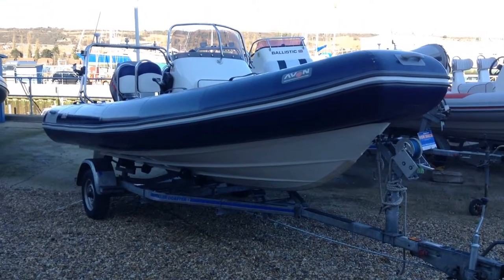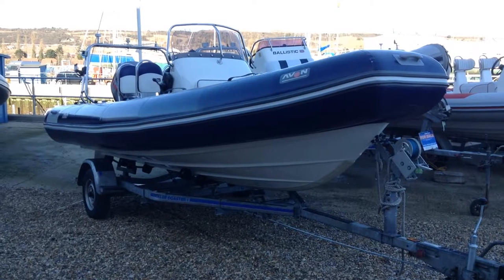Hi there, it's Ollie here from JBT Marine and I'm going to show you around our Avon 560 Adventure Rib.